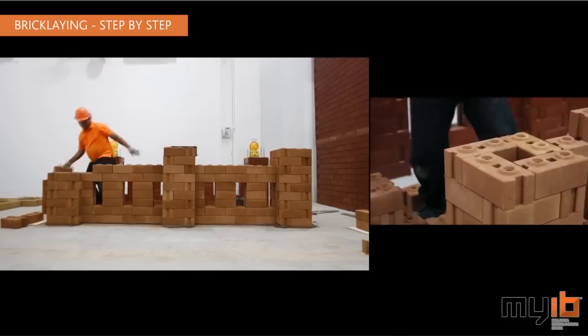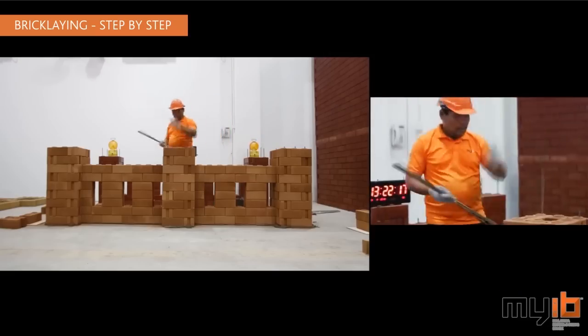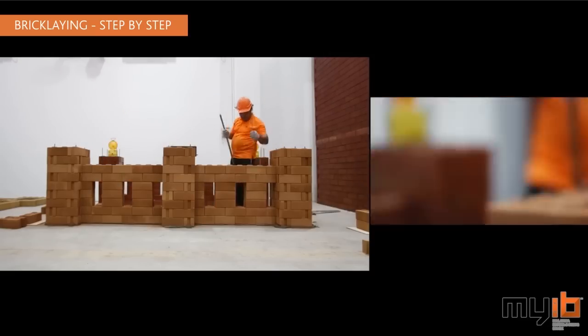The process is unbelievably fast. Just dry-stack the bricks, pour in inexpensive mortar, and add steels vertically to reinforce the walls.